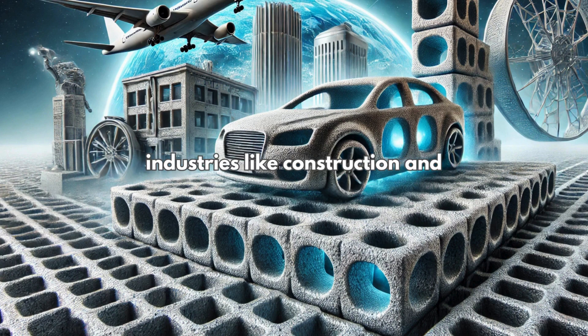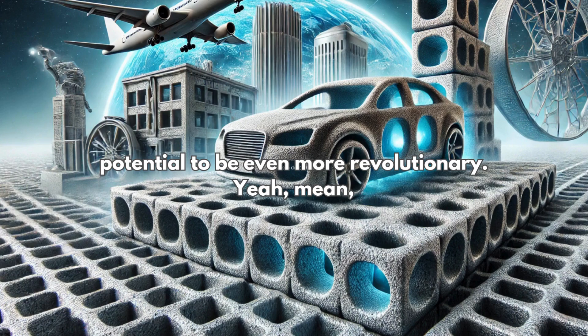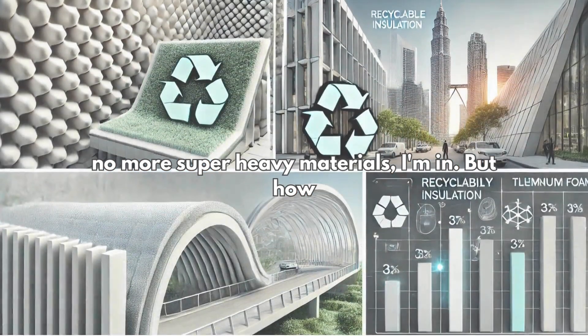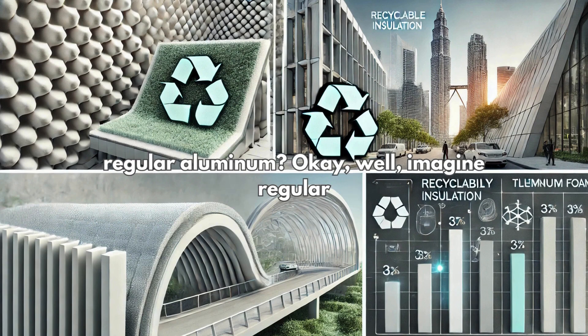It's already changing the game in industries like construction and automotive, but it has the potential to be even more revolutionary. No more super heavy materials. But how does this even work? What makes it so different from regular aluminum?